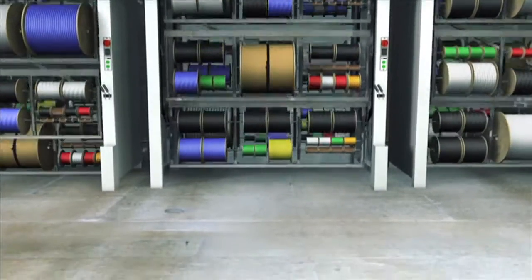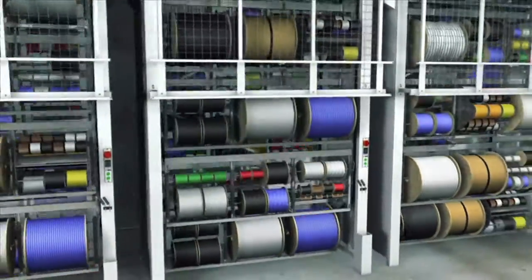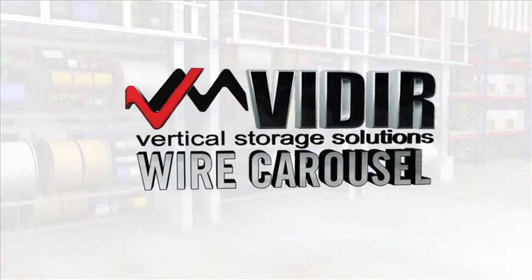With over 25 years of history, Veeder is excited to share one of its longest running solutions for organizing, storing and dispensing: the wire carousel.